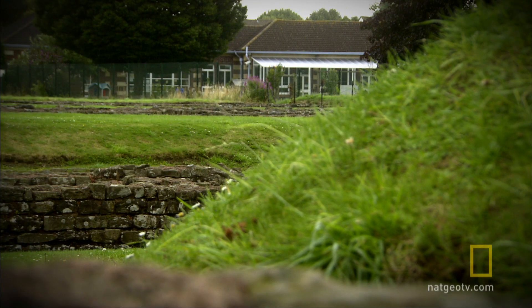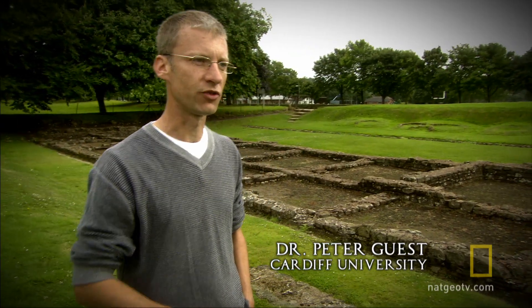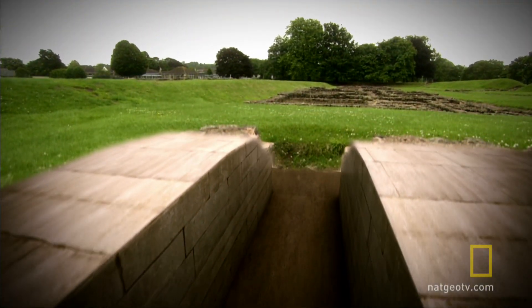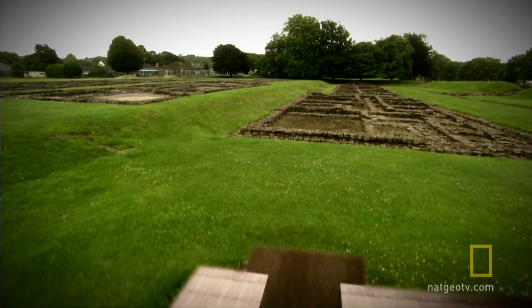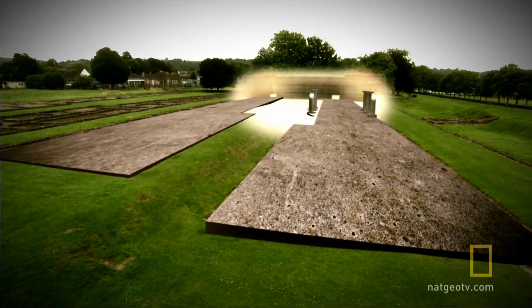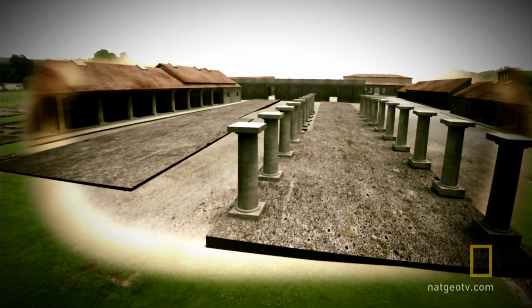What we can see in front of us here is a centurial barrack block. This is one of the only ones on display in northwestern Europe today. And 2,000 years ago, it was the home to a century of Roman legionaries — 80 men based in this barrack block, with another 50 or so just like it dotted around the legionary fortress.